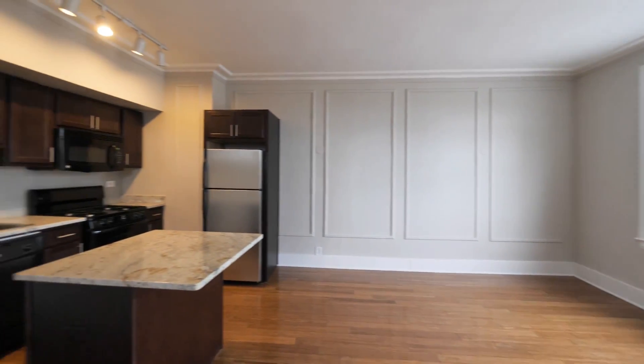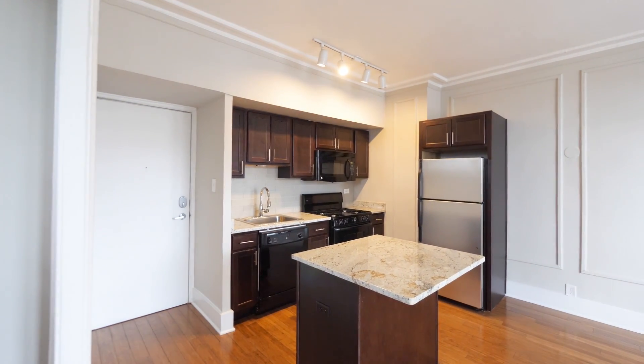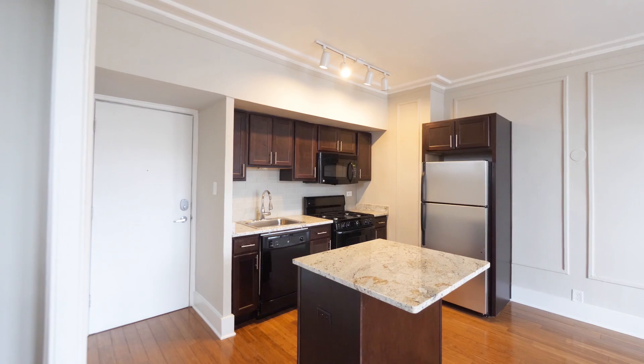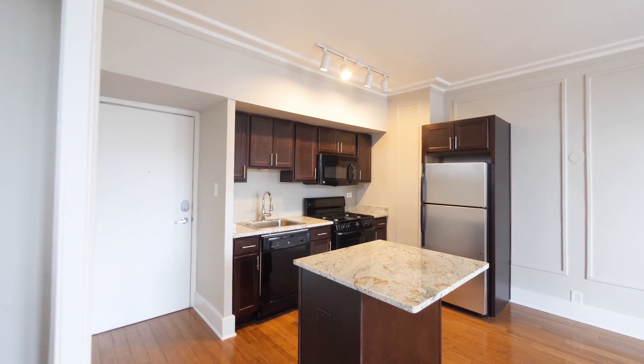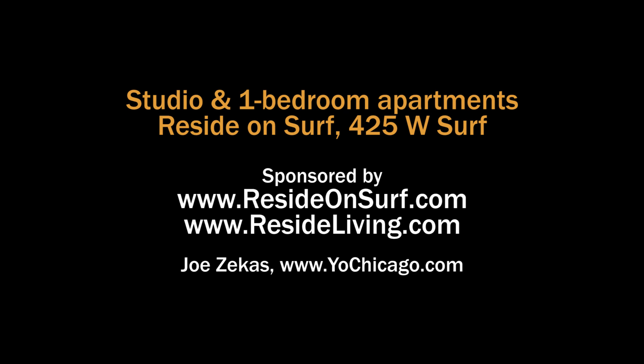Overall, a very attractive, very livable studio, and a building with a good package of amenities for Lakeview East and an absolutely terrific location. Head to the building's website to see floor plans and near real-time rent and availability info.